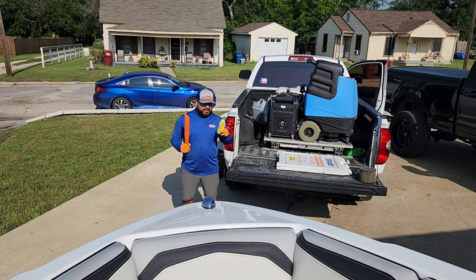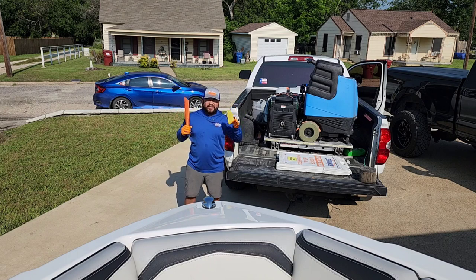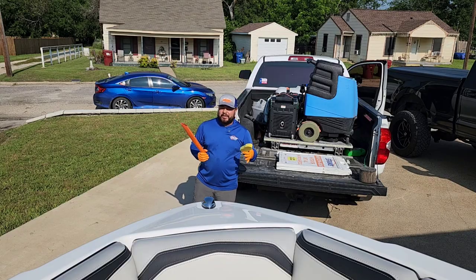Quick tip: when you're working on a boat, try to make sure you put everything on the boat that you're going to need. That way you don't keep coming down and wasting more time.